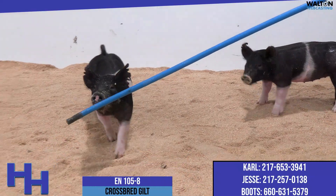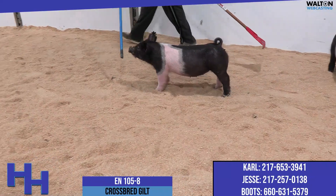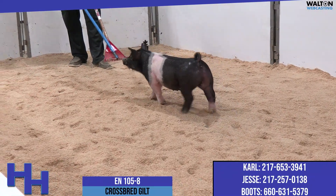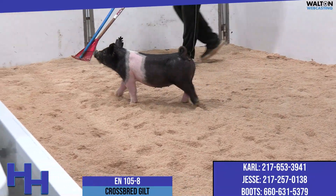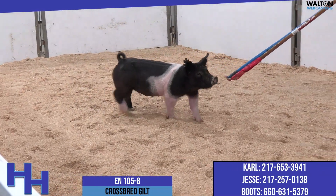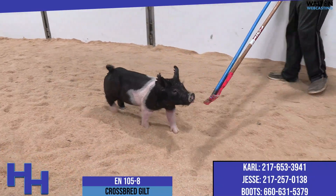Jesse used the word combination, and so many times right now in livestock judging, we don't like the word complete — complete and common and all the above. But there's something to be said in modern-day show livestock when you're not jacked up anywhere. That's called quality. That's called good, and I think this one hits me as one of those genuine tough bits.